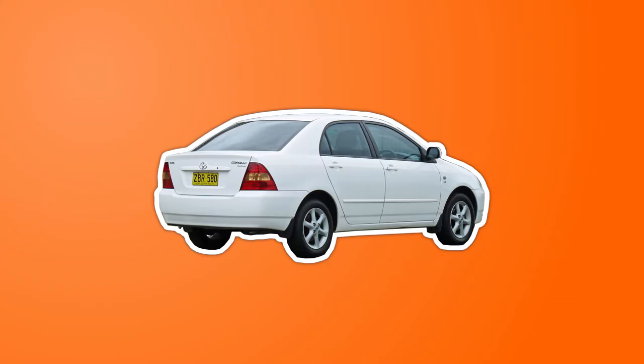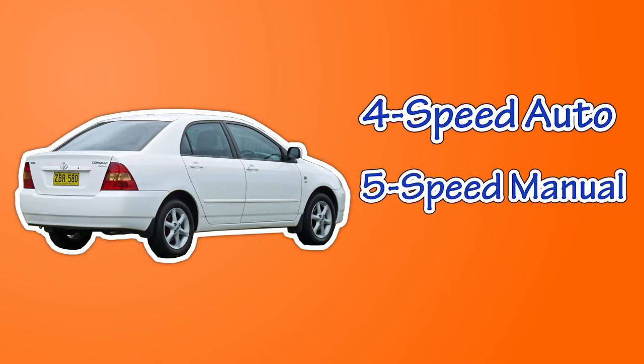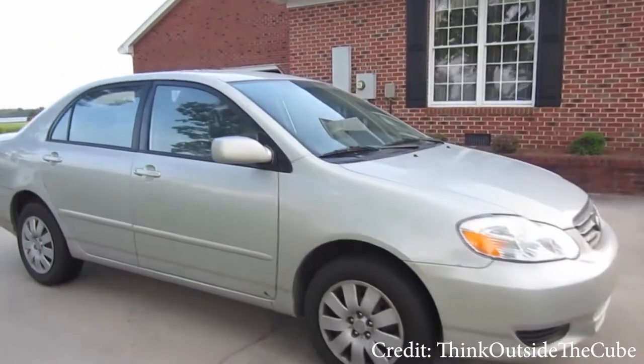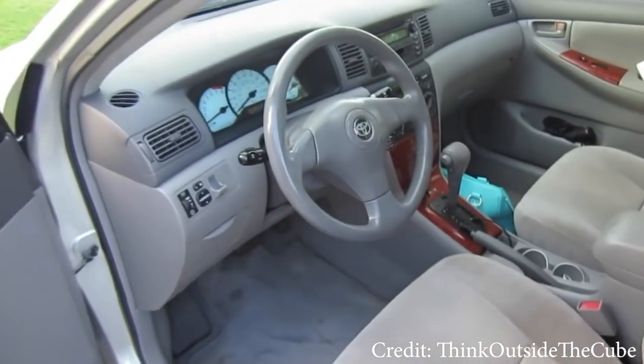The transmission options for the Corolla E120 are the four-speed automatic, five-speed manual, or a six-speed manual. Fun fact: the Toyota Corolla has held the title of being the world's best-selling car many times.